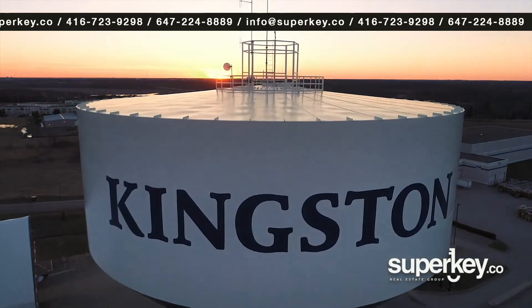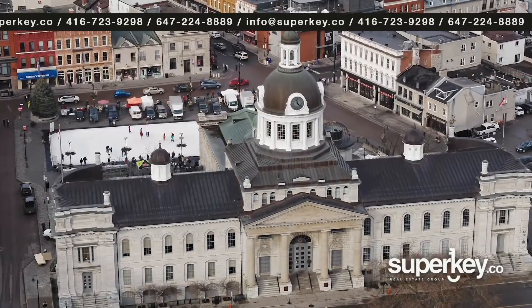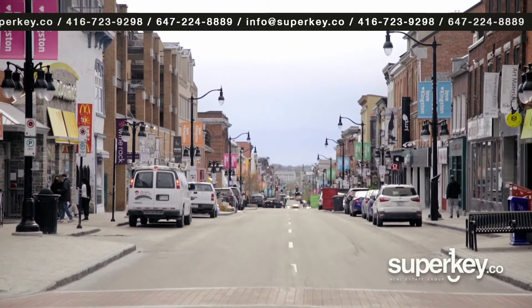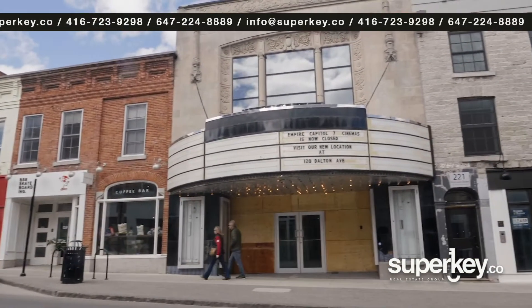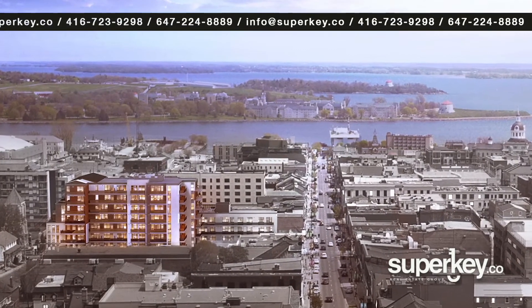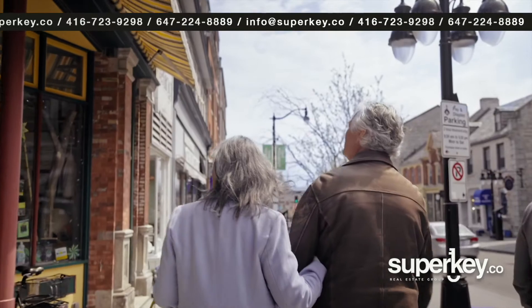This is Kingston, Ontario, Canada's first capital city and one of Ontario's most scenic and desirable places to live. And this is Crown Condos, a new condo development with direct access to Princess Street, the most central and sought-after street in all of downtown.